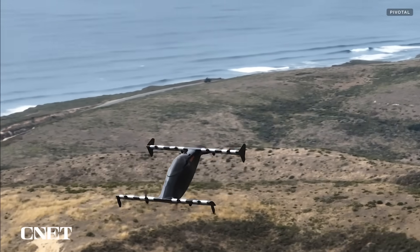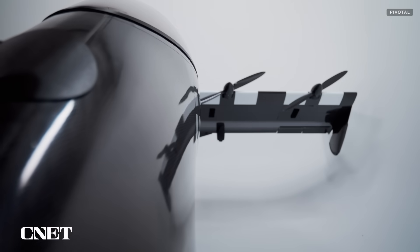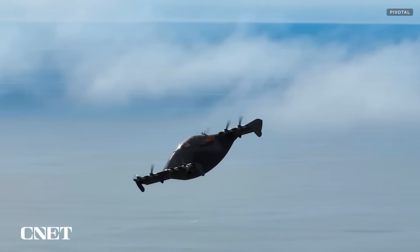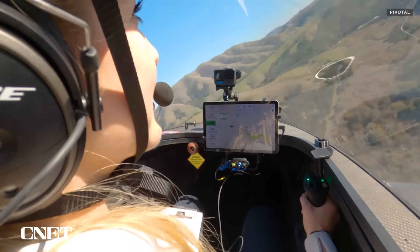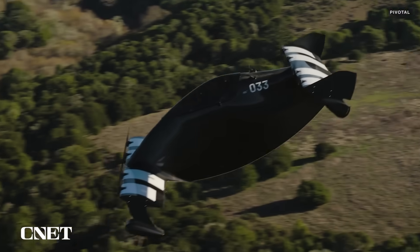The Blackfly is Pivotal's fourth-generation pre-production aircraft. Made from an all-carbon fiber composite, it's powered by eight electric motors with four propellers on each wing. Anyone who buys one is required to complete a comprehensive training program, and that's what I'm here to do.